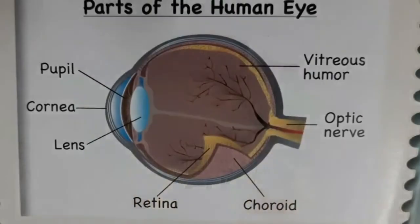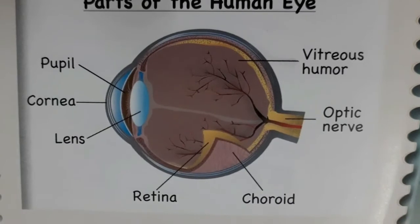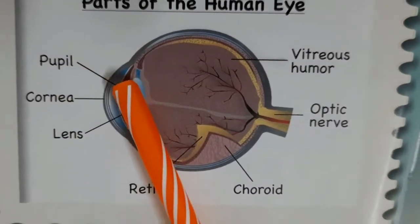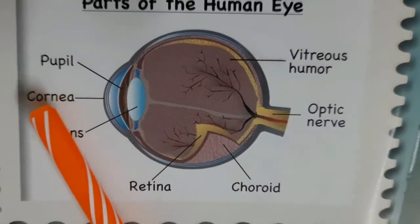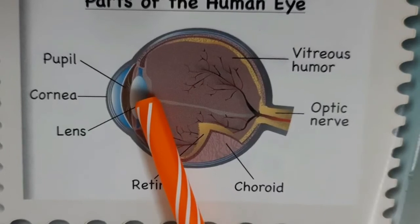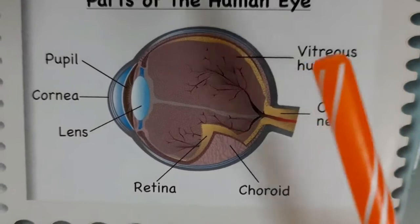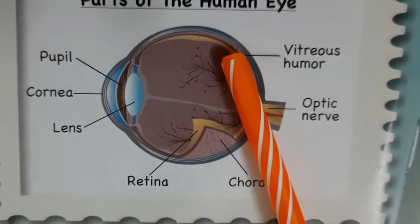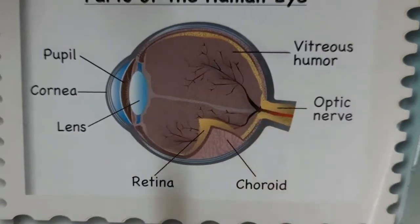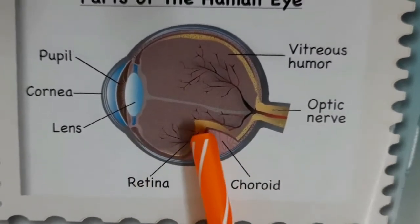Now let's discuss the parts of the human eye. In the eye, the first three parts are called: Pupil, Cornea, and Lens. Now back of the lens are four more parts: Vitreous humor, Optic nerve, Choroid, and last, the Retina.